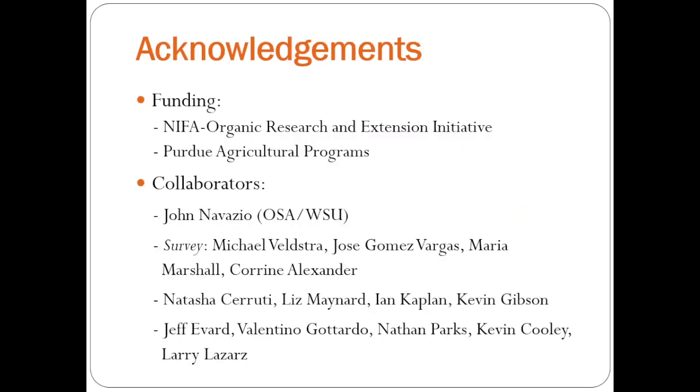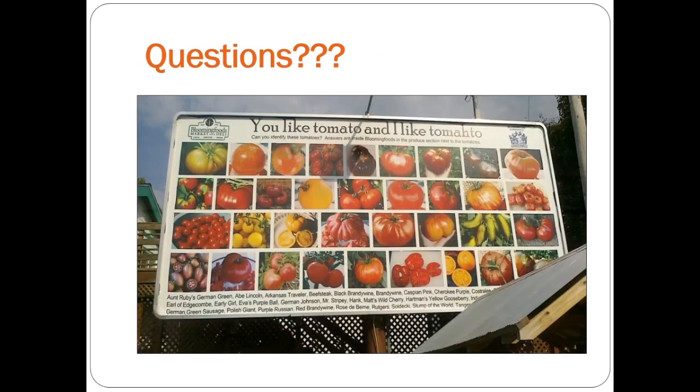I just want to thank the OREI program for funding the initial part of this work through a grant a group of us from Purdue got, led by Kevin Gibson, as well as Purdue Ag Programs. I want to thank John Navazio for his work, Michael Veldstra, Jose, Maria, and Corrine, the economists who led the work on our survey, my lab manager Natasha Cerruti, as well as Liz, Ian, and Kevin at Purdue. And then our farmers — Jeff, Valentino, Nathan, Kevin, and Larry — who have been helping us along the way and are interested in helping us with this selection process. I'd be happy to answer any questions. Thank you.